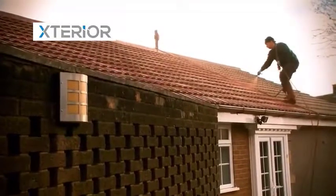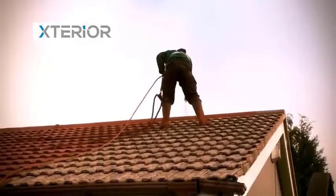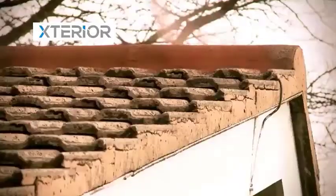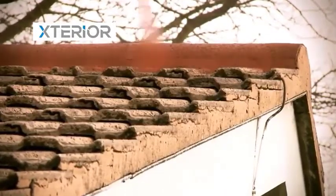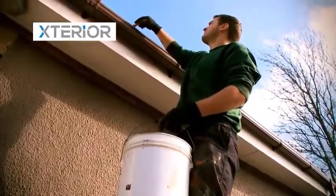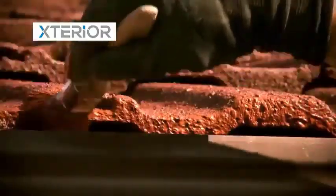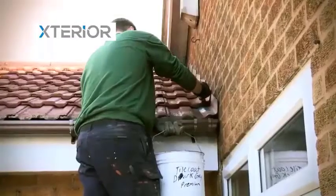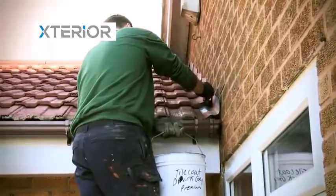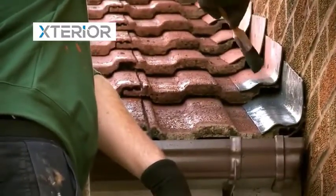The application of the microporous waterproofing system is in two full coats. The first absorbs into the tiles whilst the second provides a unique microporous skin. Any hard to reach areas of the roof are cut in by hand to minimise any potential overspray. Extra care is taken around gutter lines, Velux windows and chimney stacks to ensure a perfect finish.